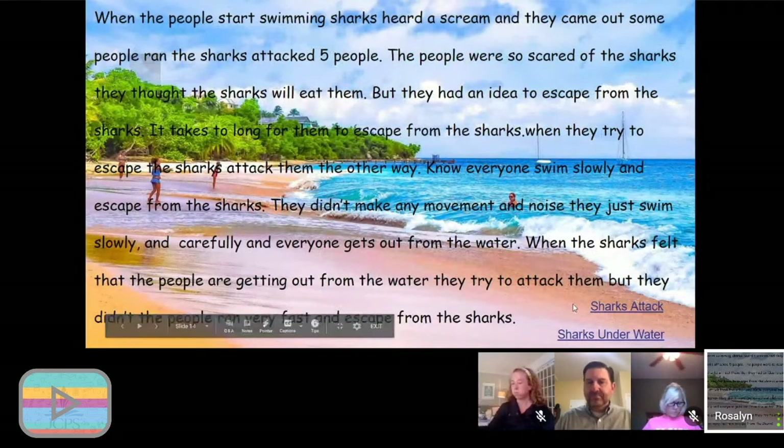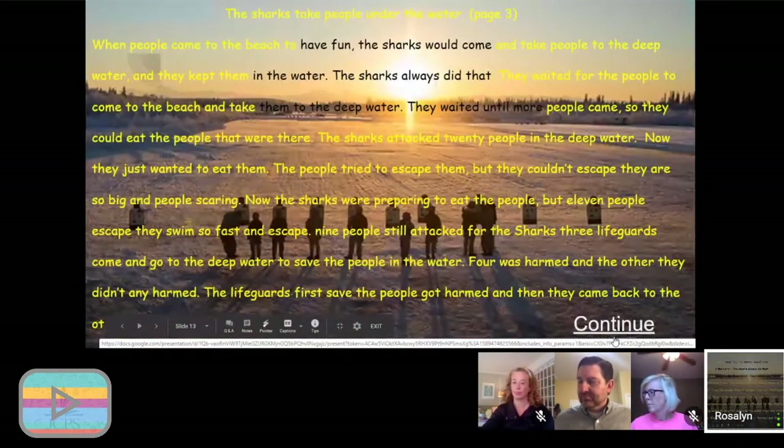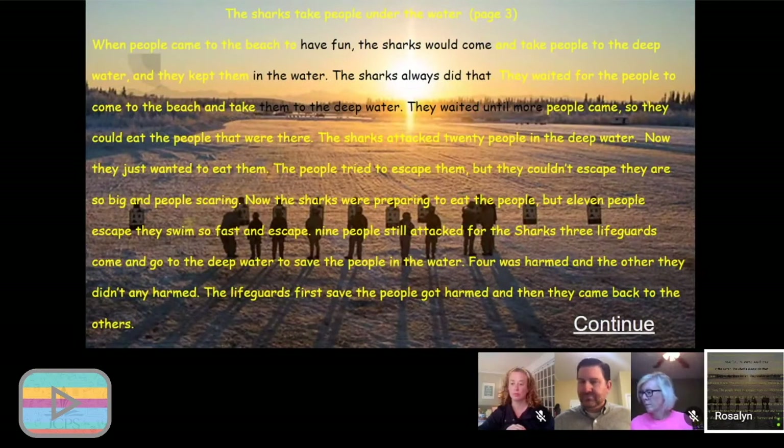We're going to choose 'sharks under the water.' They had the opportunity to put pictures on there, change the font, and change the color of the font — so they're learning technology as well as honing in on their writing skills. Using technology made them much more engaged in the whole process, and working with a partner made writing a whole lot more fun for them. It was exciting to look around the classroom and see everybody actively engaged in working on their project.